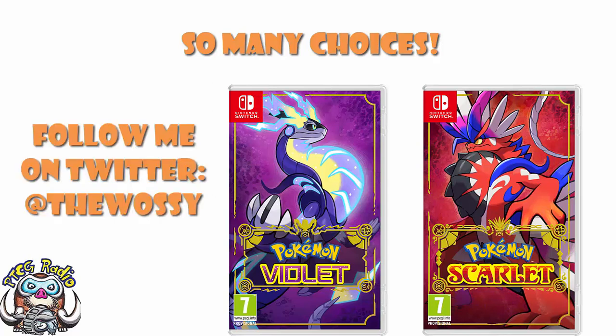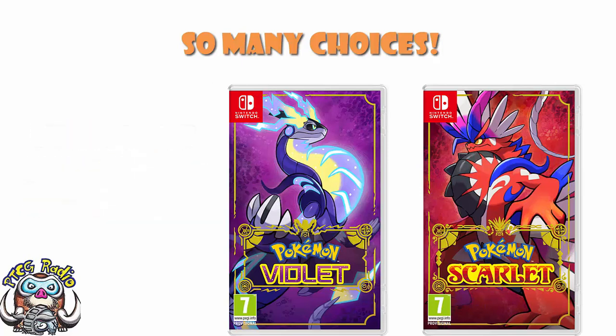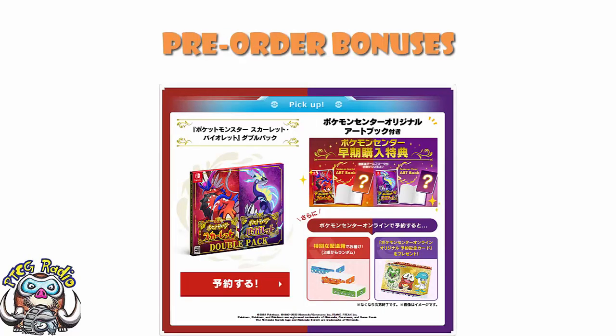Today we need to do kind of the first of probably a few pre-order bonus videos for Scarlet and Violet. I did the other day show you the pre-order bonuses for Amazon Japan, but really the point of that one was to talk about that new promo card that's coming. But while we were there, we did talk about some other TCG bonuses and some more from the Pokemon Center. But today, ladies and gentlemen, we're talking Japanese bonuses.